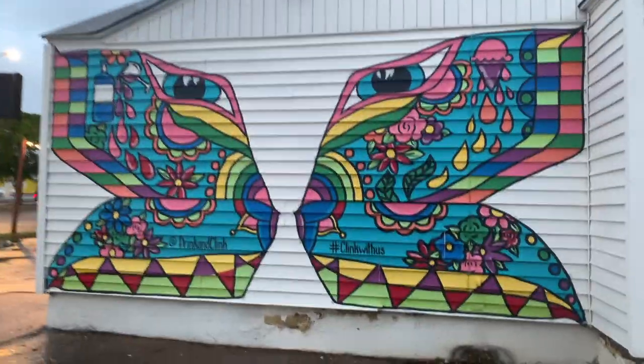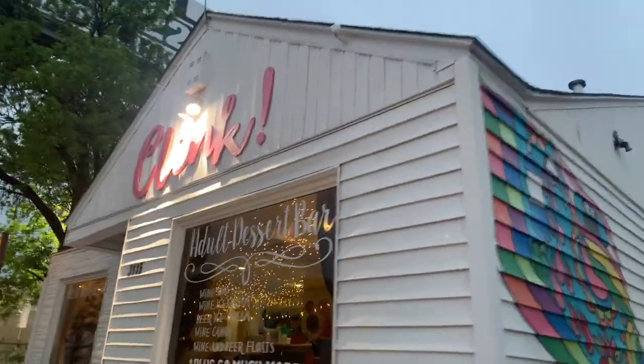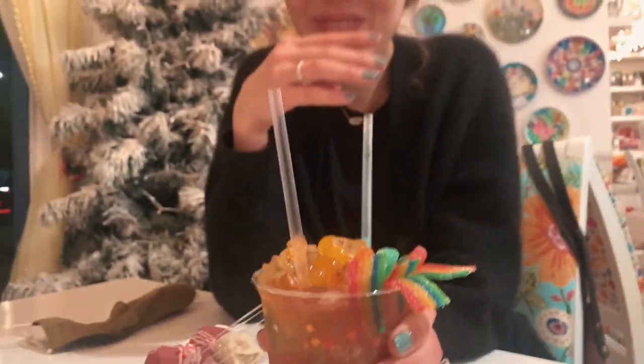We found this place called Clink, which is in a really cute building — kind of an Instagram-worthy spot. They have flowers all over the walls. The lady described it as an adult Bahama Bucks. They make really cute dessert drinks, and they also have brownies, cake balls, and all different desserts. It's super girly but kind of fun.